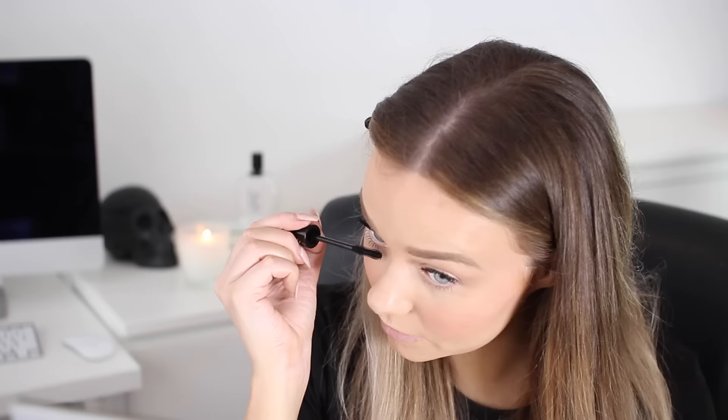I don't curl my lashes normally because mine are quite curly, but curling will help you look more awake — especially if you have straight lashes. I'm applying a little bit of mascara to the lower lash line as well. I got a few flecks on my eyelid, which I always do, but I'll let it dry and then go back in with a cotton bud to flick it off.